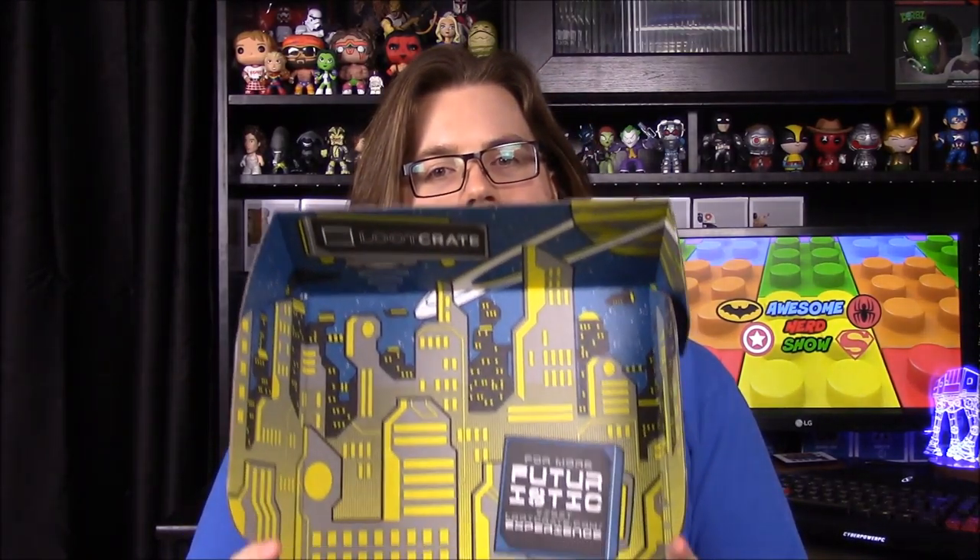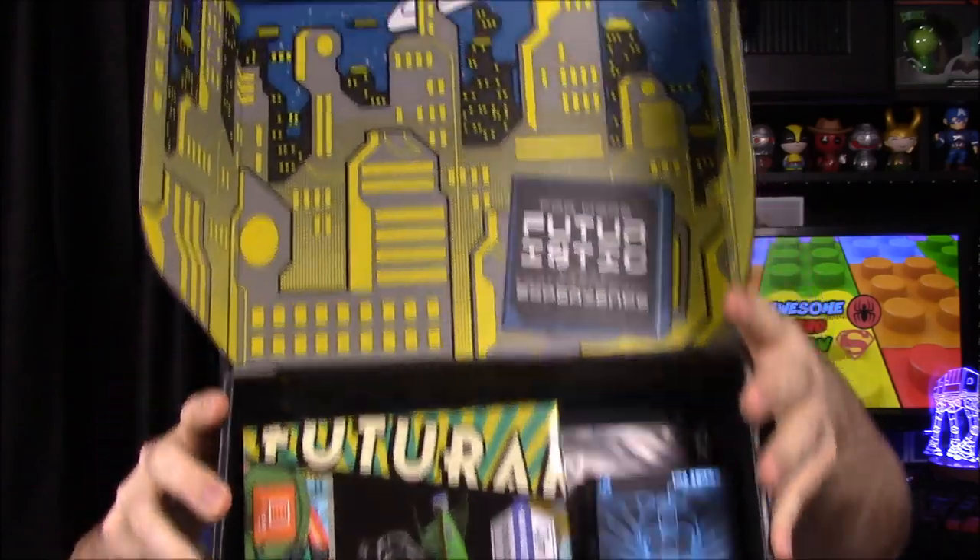What's up guys, this is the Office Nerd Show and we're doing another unboxing — it is Loot Crate. The theme for this month is futuristic. I've seen some of the themes that are supposed to be in here and I'm not too thrilled about them, but you never know, they could still be cool items. Here's the inside — as you can see, it's got a Futurama-looking background.